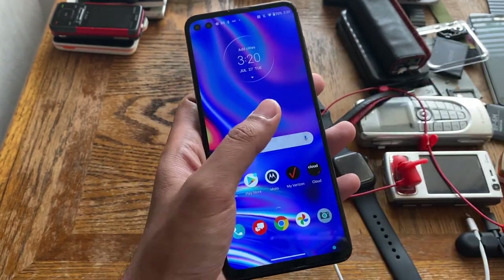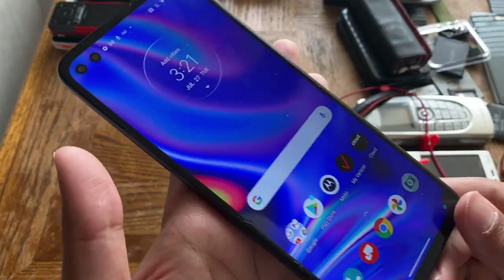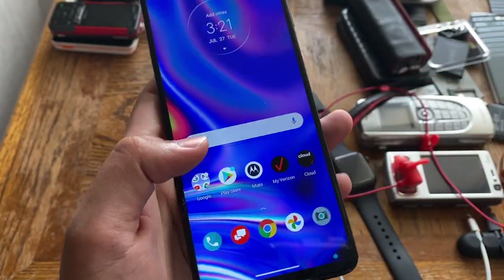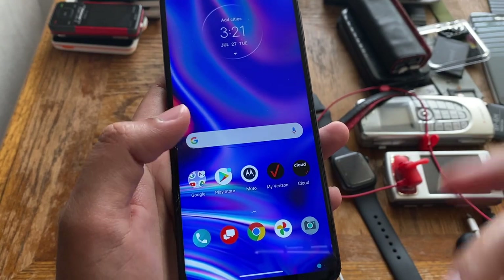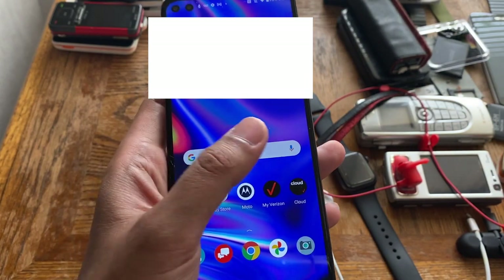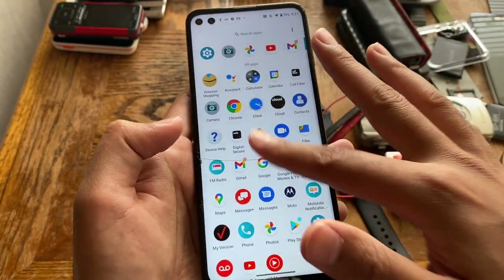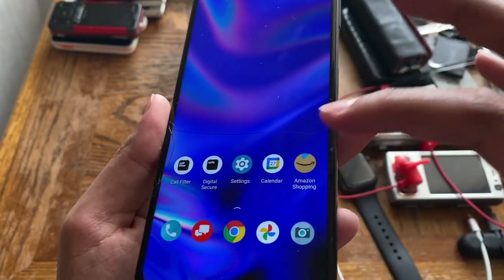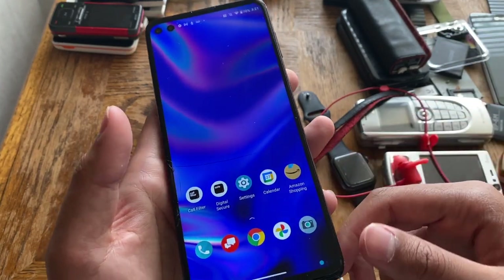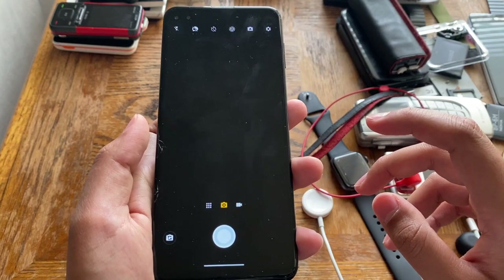The face unlock also works really well. This thing has a dual front camera and I'm not sure if it uses the wide or the standard — I think it's the standard, since the wide angle isn't as sharp. Everything is unlocked and working fine on this phone except for the cracked screen. I'm going to put a tempered glass over it so I can use it normally.